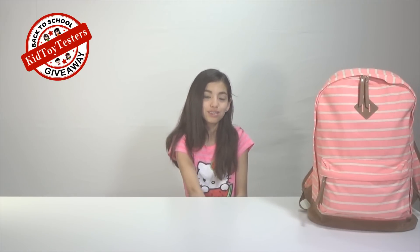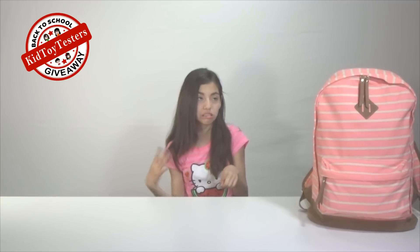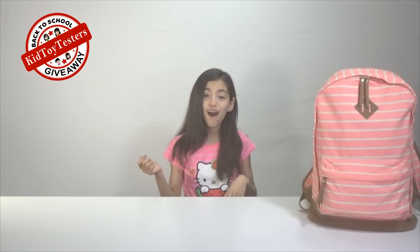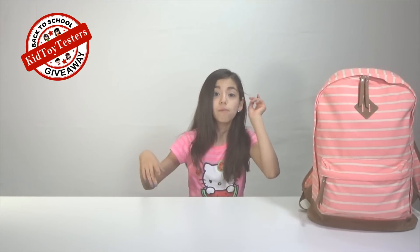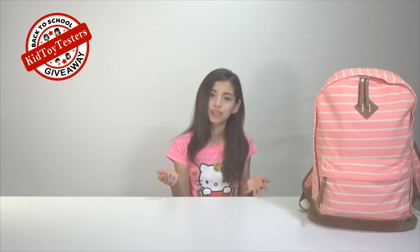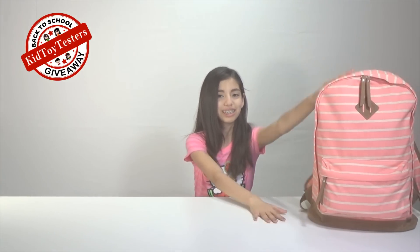Hey guys, welcome to the girls back to school giveaway for 2015! Ever since the last one you guys have been asking, and here it is. Thank you so much to all my subscribers, because without you guys I would not be here. Also, thank you to Crayola for giving us all their awesome Crayola products in this bag. Go to the description box below for the full rules and information on how to enter.